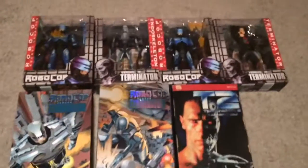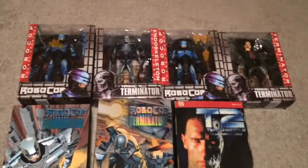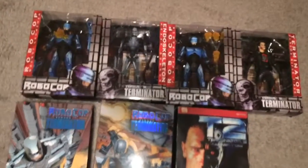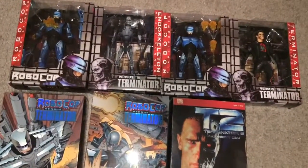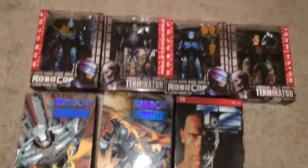Thank you guys for watching AfterSchoolReviews. Today we were looking at a haul of the NECA Robocop vs. the Terminator Super Nintendo — or Sega Genesis. I think it is Super Nintendo; I don't think it's on Sega Genesis. I'm not for sure, it might not be, but that's what we were looking at today.